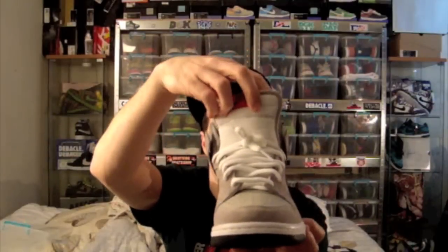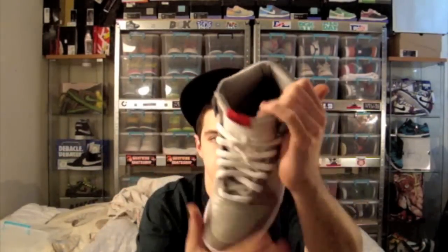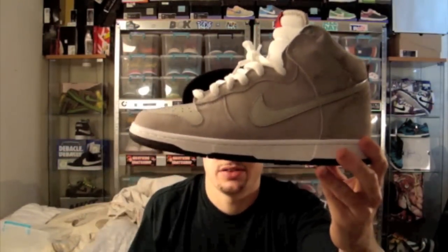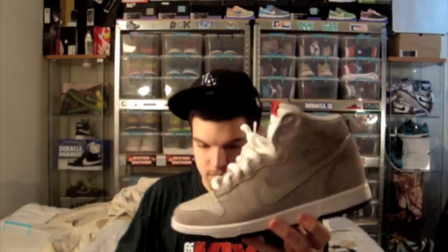You have white laces, white mesh tongue with your red Nike tag, black stitching, gray inner walls, white midsole, white stitching, black bottom. So yeah, very nice shoes. It came with the gray laces and the white laces.